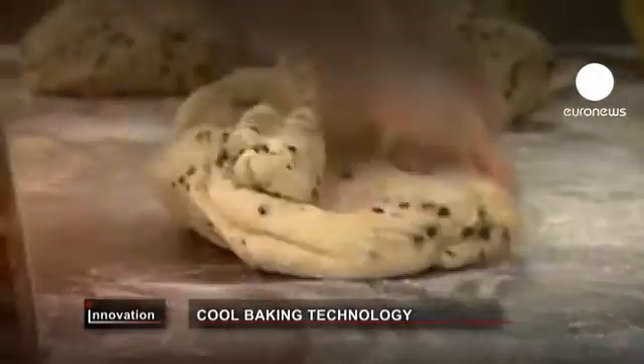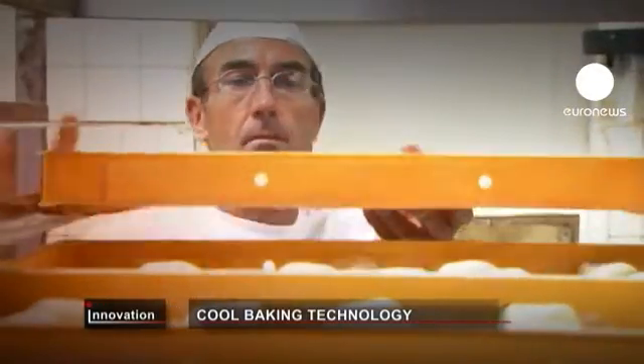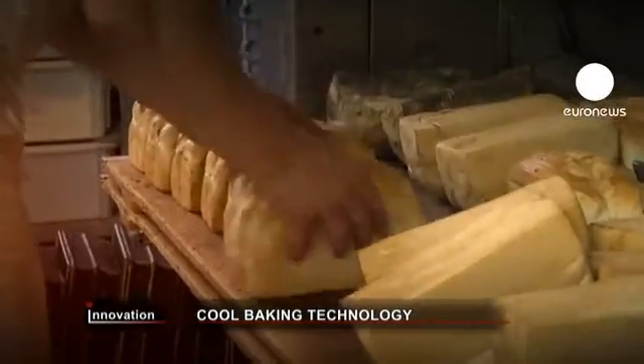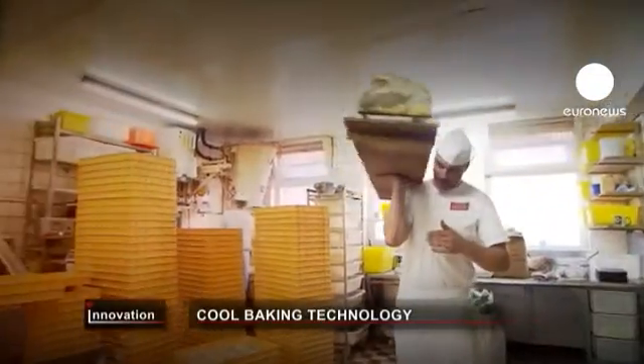There's a new ingredient in the age-old recipe for bread-making at Emden in Germany. The Nanoback system allows the Sicken family bakery to cut energy costs on the production line by changing the way dough is proved.